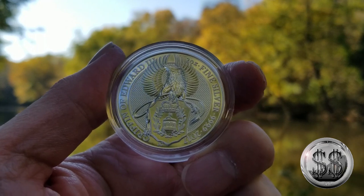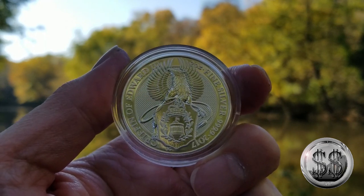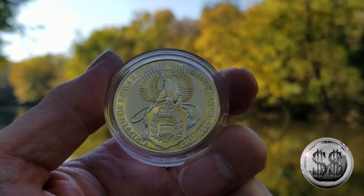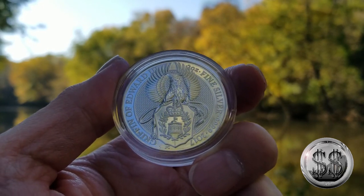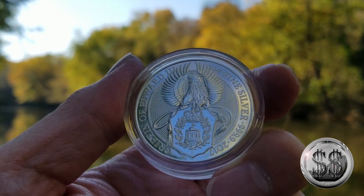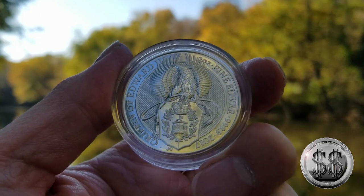The Griffin is considered a mythical beast. It is a creature that signifies courage and strength, combined with guardianship, vigilance, swiftness, and keen vision. Pretty cool little story behind that one.